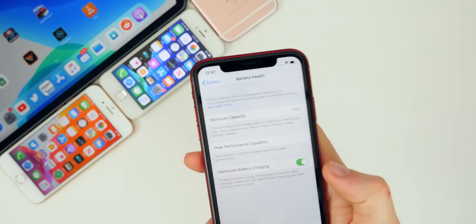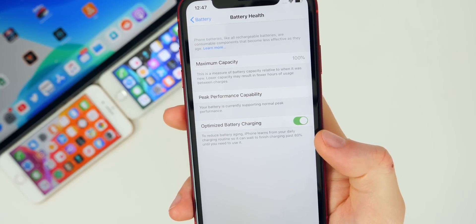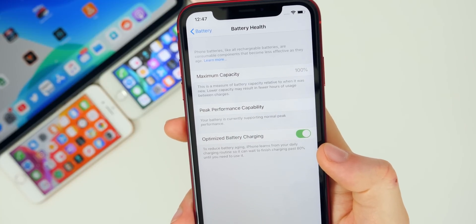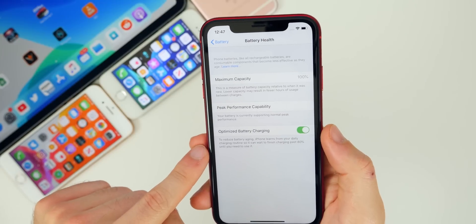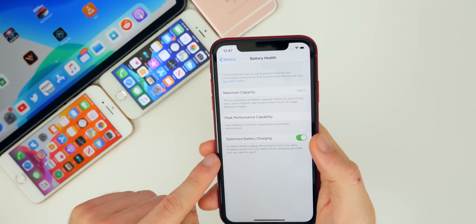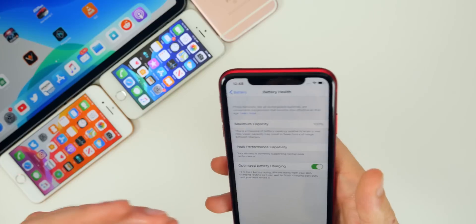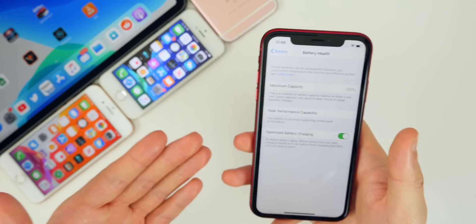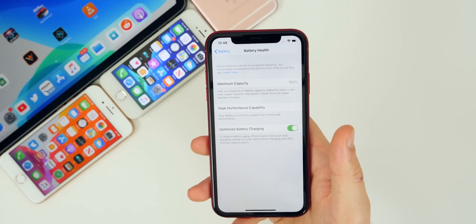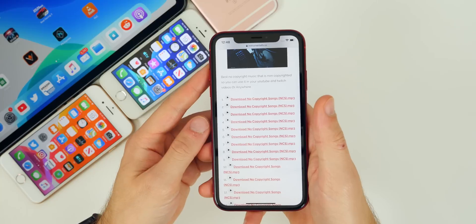Inside Settings > Battery > Battery Health, there's a new feature called 'Optimized Battery Charging.' It learns from your daily charging routine and waits to charge past 80% until you need it — charging to 80% overnight and then topping up to 100% right before you typically wake up or start using your phone. This reduces battery aging over time. Check out my battery saving tips video for more detail on this feature.